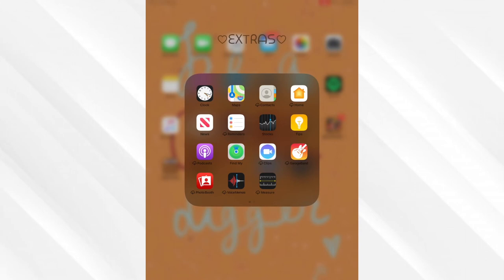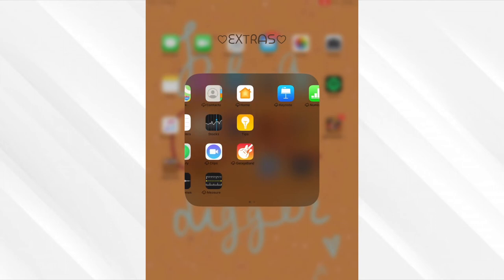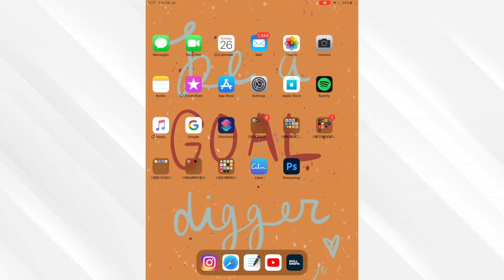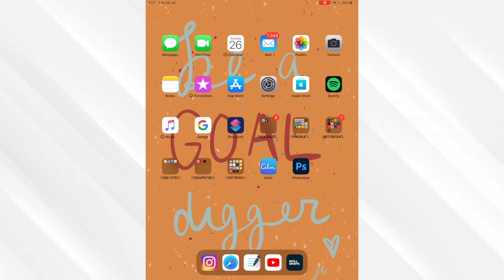Then we have the Extras folder which is literally just all the stuff that comes on the iPad that I don't use - it's just in there and out of the way. Then we have the Calm app - I only had it as a trial when Harry Styles released his book, but now I'm kind of hooked on it. It was quite a cheap yearly subscription and it's so good if you have anxiety and want to calm down - it gives you a meditation feel, and if you can't sleep this app is absolutely amazing. Then we have Photoshop - I've only just started using it, and my first thumbnail with Photoshop is for this video, so hopefully it looks okay. I'm trying new things.